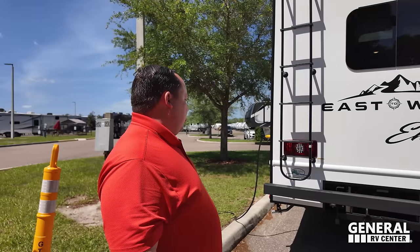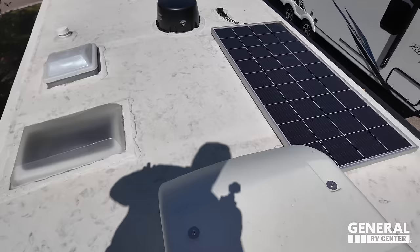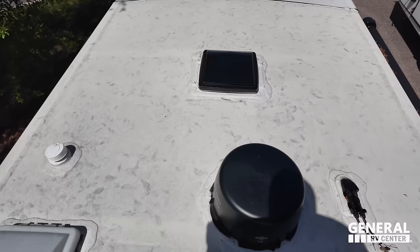There's a ladder, so let's go up and take a look at the roof. It appears to be a TPO roof for the M-Class — my apologies for the earlier statement. We do have one AC unit and a nice solar panel right here, and up here is your WinGuard Digital 360 antenna.